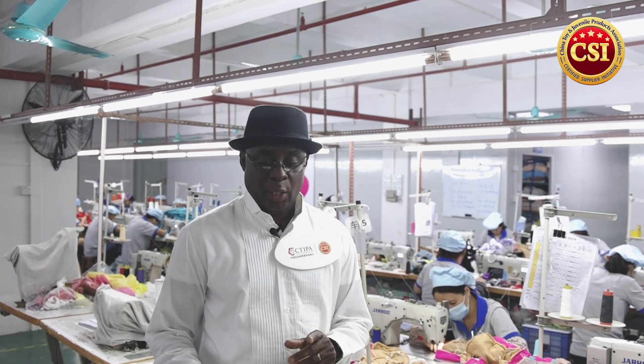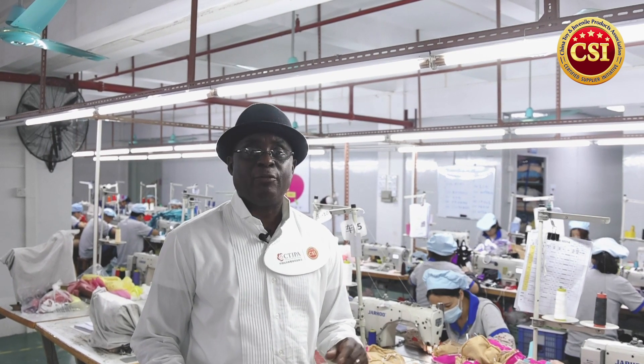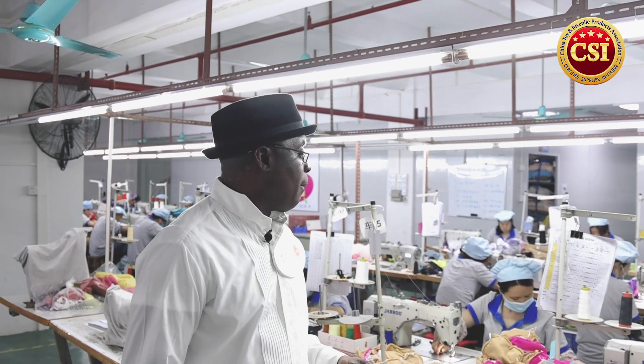The factory is well equipped with cutting machines, laser machines, sewing machines, cotton filling machines, needle detectors, and more. As you can see in this factory, they have all types of equipment and personnel to make the plush toys that are suitable for the market.